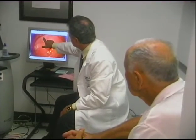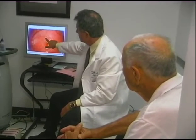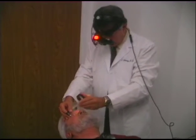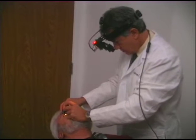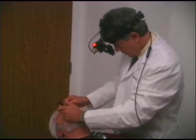Macular degeneration is the number one cause of blindness in elderly Americans. There are some types of macular degeneration that feature the growth of blood vessels which bleed, and those can be treated with lasers quite effectively in a small number of cases. We're trying to develop new and improved lasers for that application.